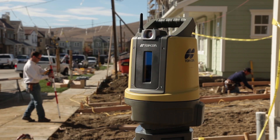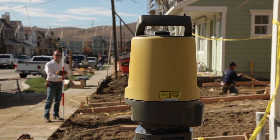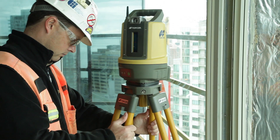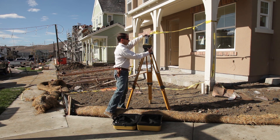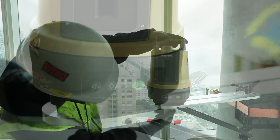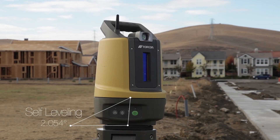The learning curve for using a complex, advanced surveying instrument to perform construction layout tasks is gone. Operation is straightforward. Simply place the LN100 anywhere on your project site — on a tripod, on a column, or on the ground — and press one button. The unit automatically levels itself and is ready to go.